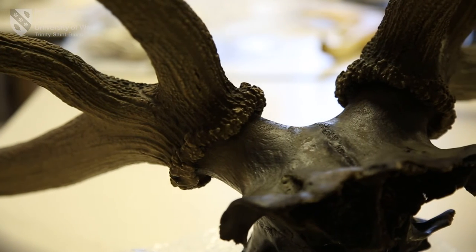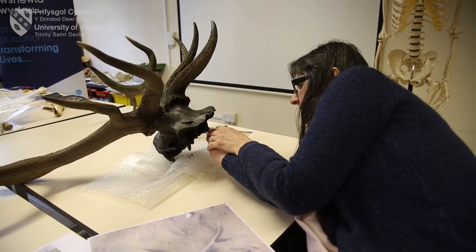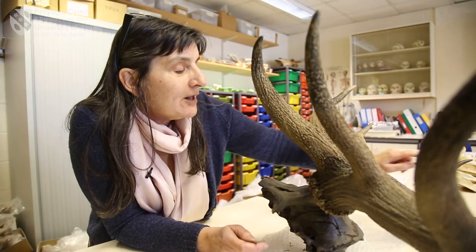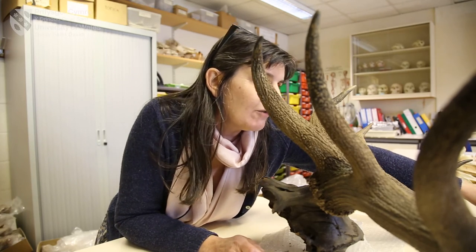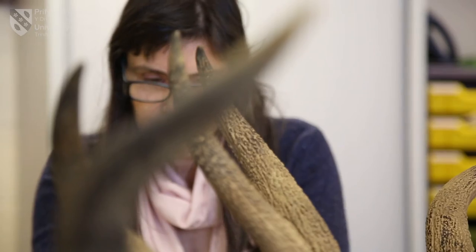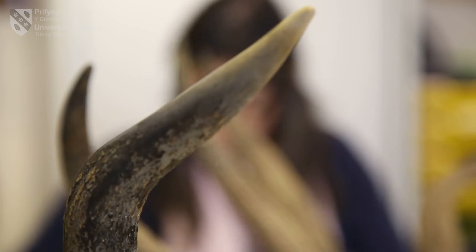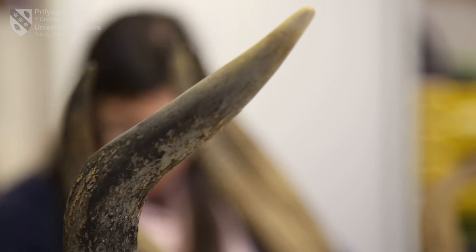The biggest animal you can get is what we call a monarch. This one isn't quite a monarch — he's a little way off — but on this side, on his right antler, he's just developing the eighth tine. Now that puts him probably seven years plus as an individual.